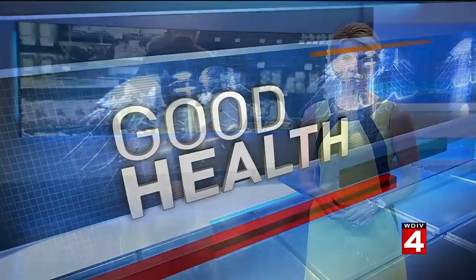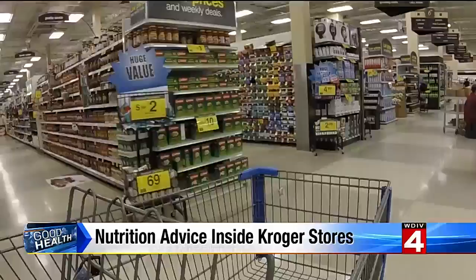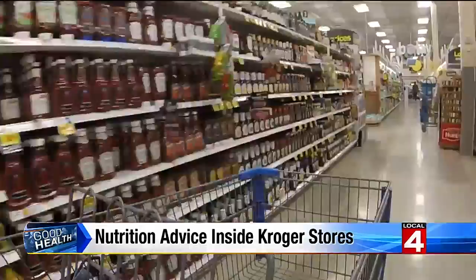In good health, trying to make healthier choices at the grocery store, looking for some new recipes to try, ones that your kids will like too. A new program is bringing all that and much more to a Kroger near you. It's not something you would usually expect to see as you're wheeling up and down the aisles of your local Kroger store.